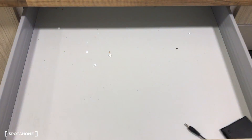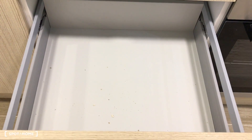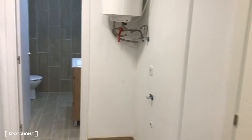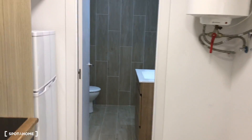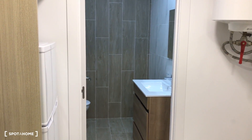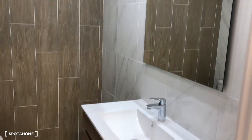You will have all the forks, spoons, and regular drawers here — for example, here's where the pan and pot will go. This is how it will look when you move in. You will also have a washing machine here, even though there is a common laundry area on the terrace as well.